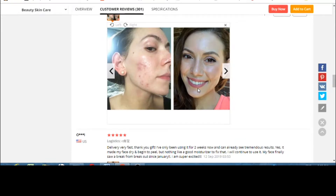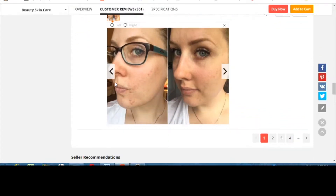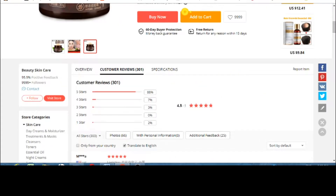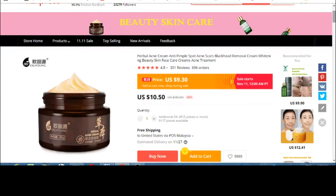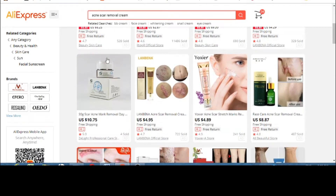Looking at more before and after pictures — she looks noticeably clearer with less acne. Overall, this herbal acne scar removal cream seems like a good option, especially for those who want to go with herbal products.